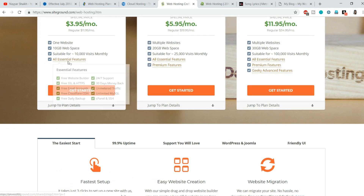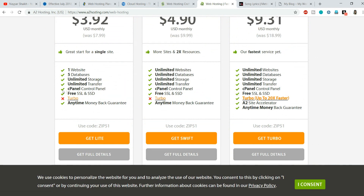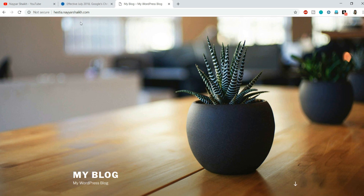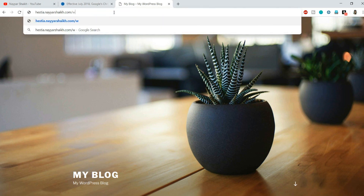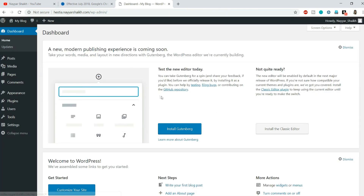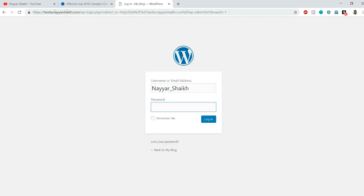SiteGround web hosting also says 'Free SSL included,' and A2 Hosting says 'Free SSL and HTTPS' as well. So almost every single hosting provider now provides a free SSL certificate. Let me show you how to get one. First, go back to your dashboard and login. To check whether SSL is automatically installed, simply type HTTPS:// before your domain name in the browser and press Enter.